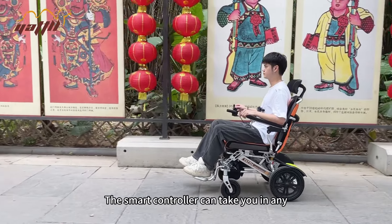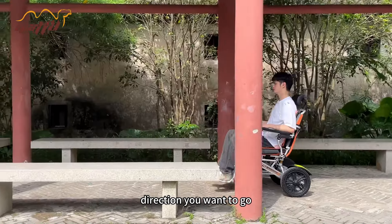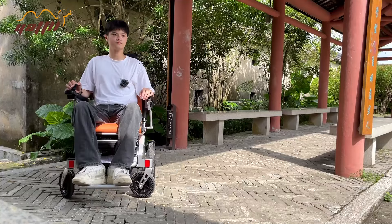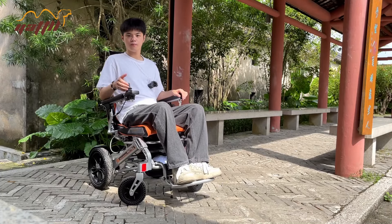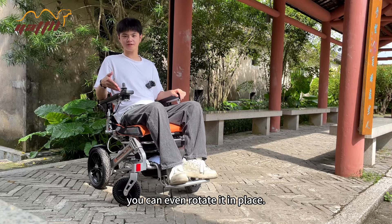The smart controller can take you in any direction you want to go. With a cushiony rocker, you can even rotate in place.